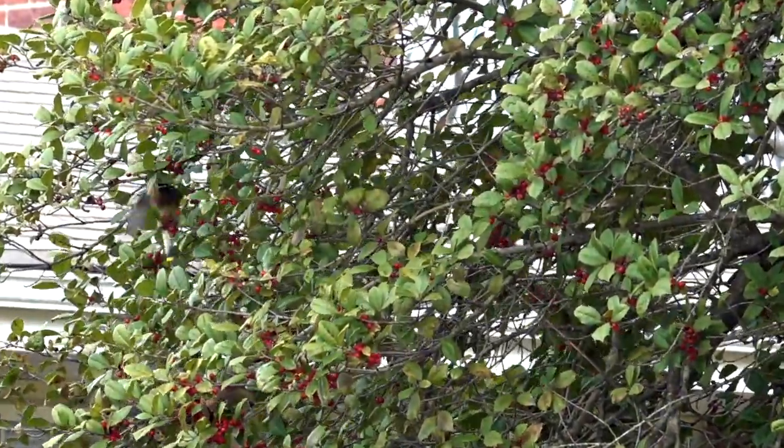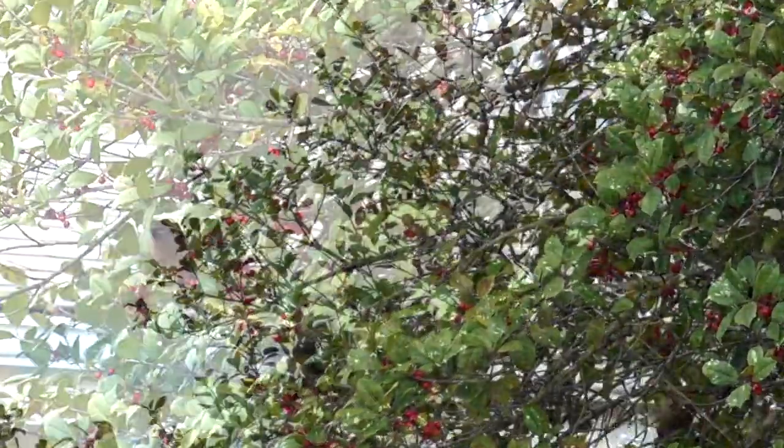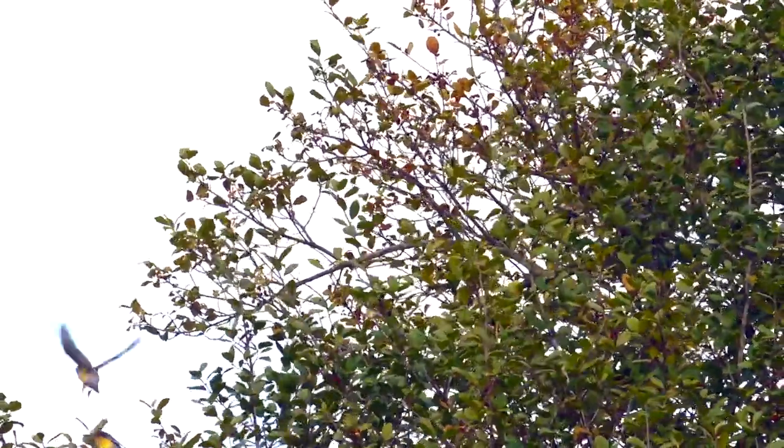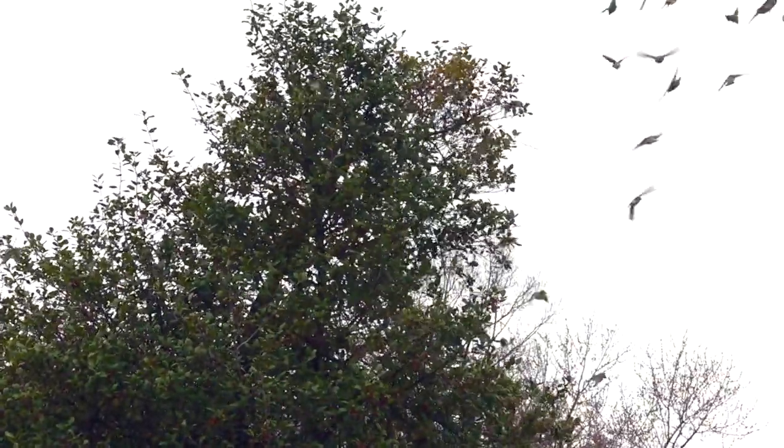Those disputes all happened before I came on the scene with the camera. I didn't show up until the next day — a raw and drizzly March morning. By that time, the original dozen waxwings had gotten the word out and their number had swelled to 60 or 70.